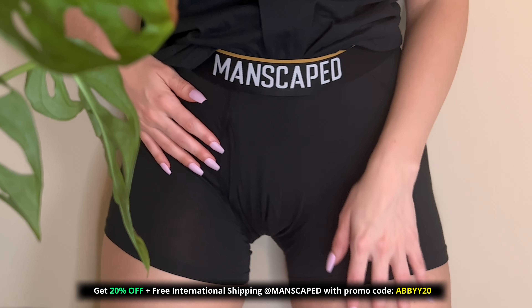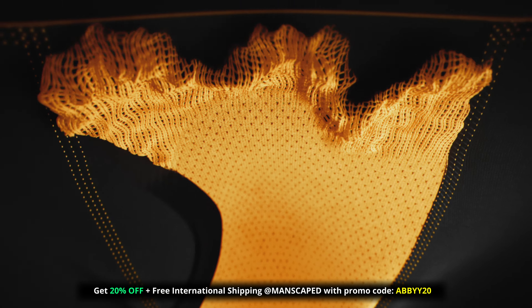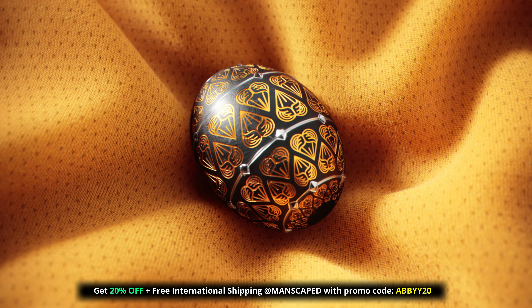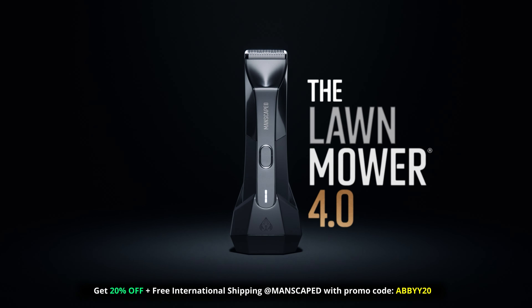I actually tried these on myself. I found that the fabric and structure is super supportive, which makes them perfect for the gym. They look great, but the real secret of these bad boys is the jewel pouch design. It's time to throw out those old tattered boxer shorts and free yourself from the dreaded tighty whities. Did you know body odor can be caused by body hair? You need to trim those hedges, especially in those tough areas below the waist, and keep your boys cool, hydrated, and smelling great all day long.